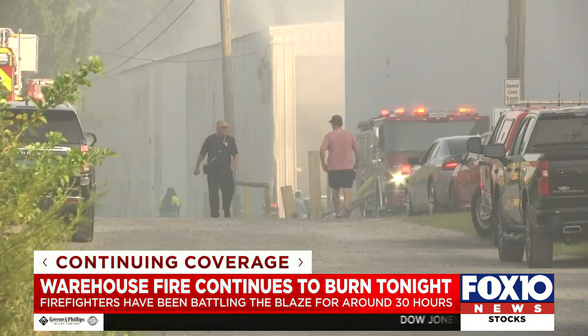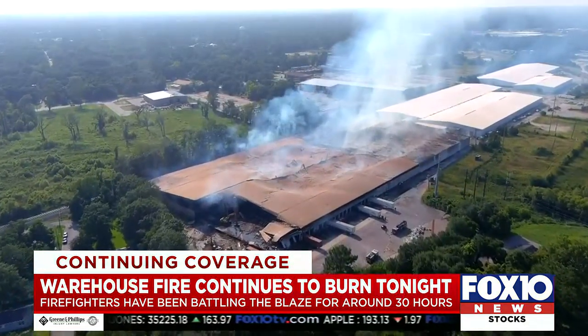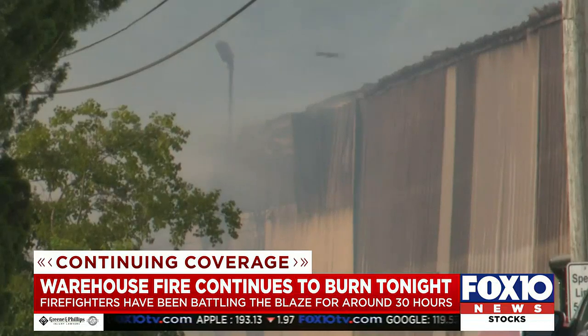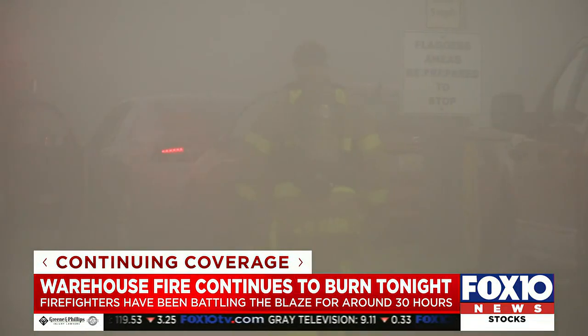Investigators are still trying to figure out what exactly started the fire, but say it's mostly bales of paper and wood that's burning. With the heat almost peaking into triple digits this afternoon, firefighters have had to battle more than just the flames.